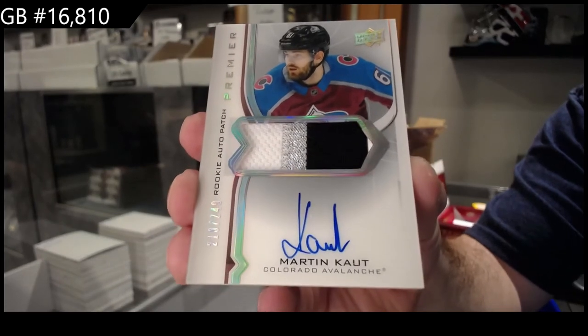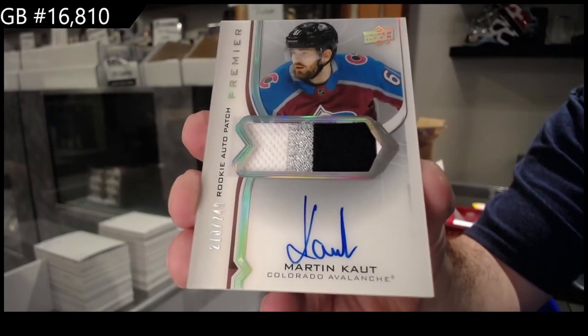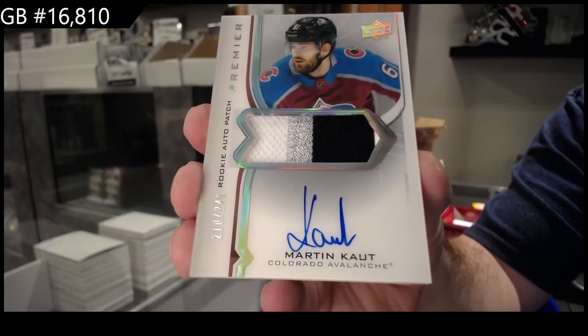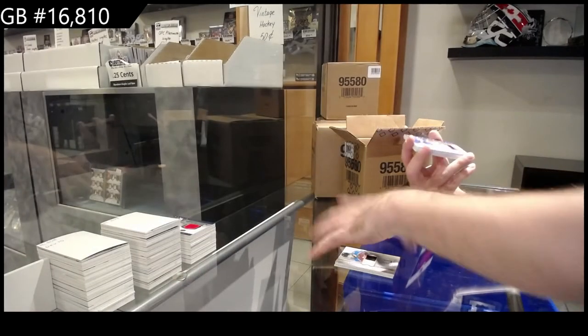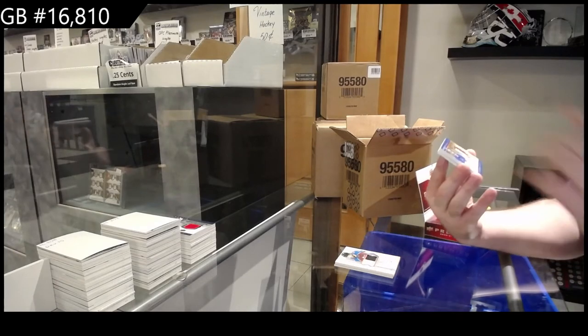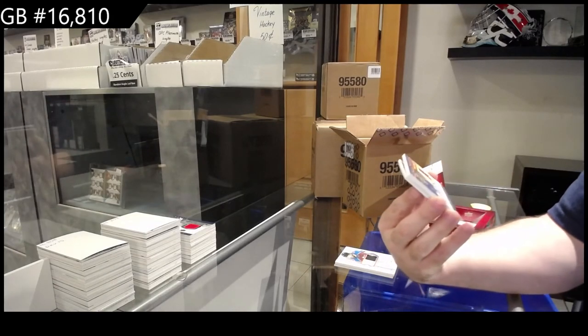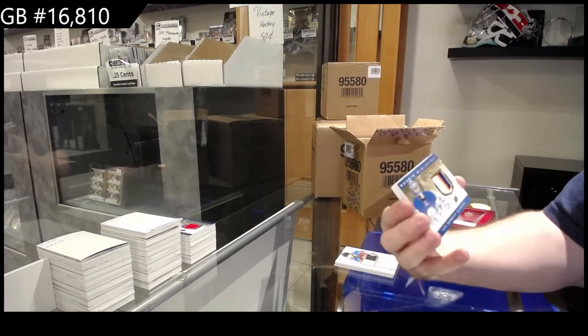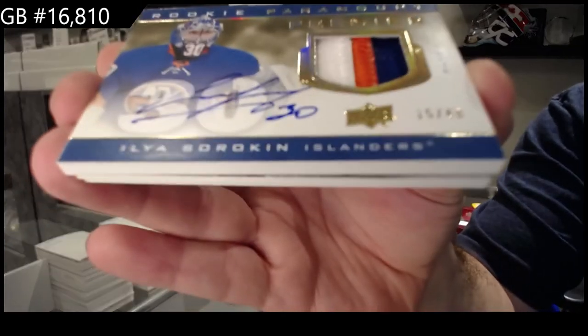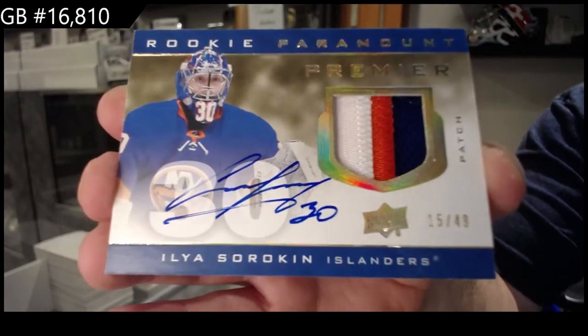I think I saw one redemption — I just can't remember who it was. Off the top of my head, I think it was Peyton Kreps, but I might be wrong. For the Islanders, short print rookie Paramount patch auto — Ilya Sorokin.